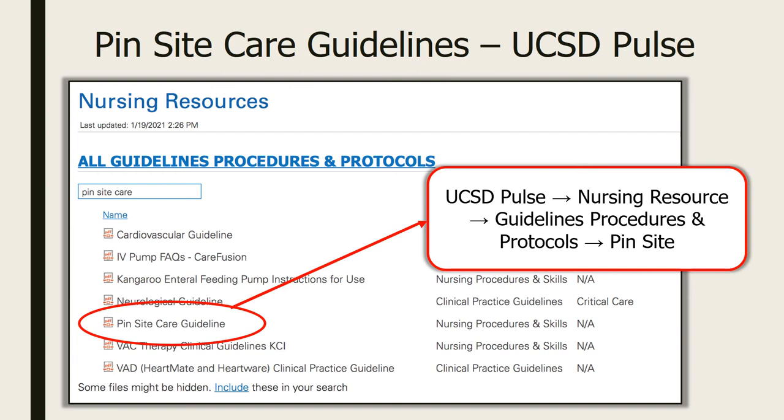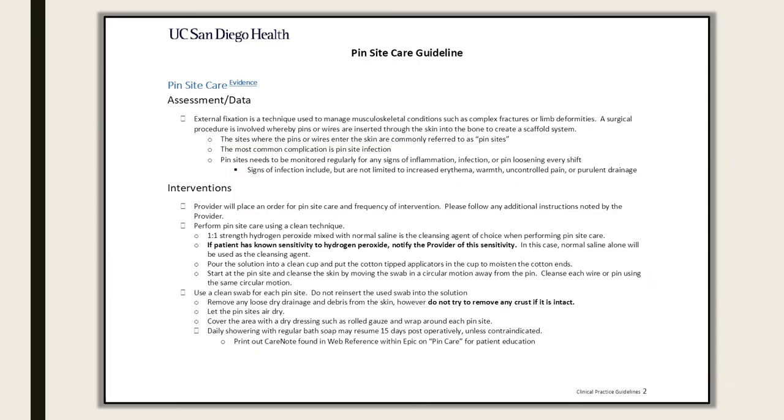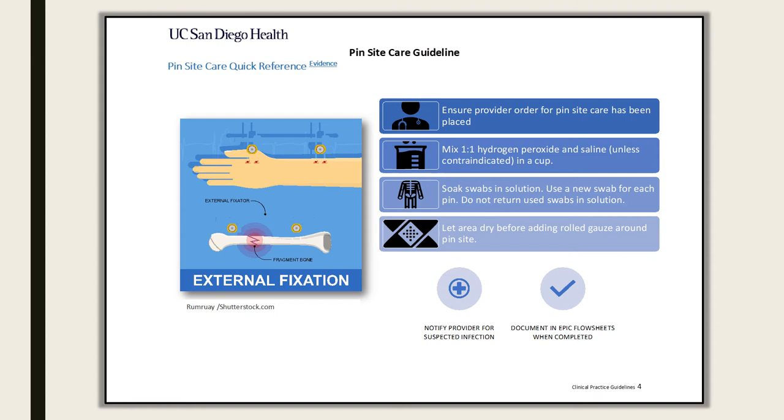With the help of my mentor and other stakeholders, we created hospital-wide nursing guidelines that were approved and uploaded to the UC San Diego Nursing Resource website. The use of half-strength hydrogen peroxide mixed with equal amount of saline solution and covered with dry dressing became the standard across the whole UCSD health system for caring for patients with external fixators. This is part of the pin site care nursing guidelines accessible to all UCSD staff, along with the quick reference sheet.